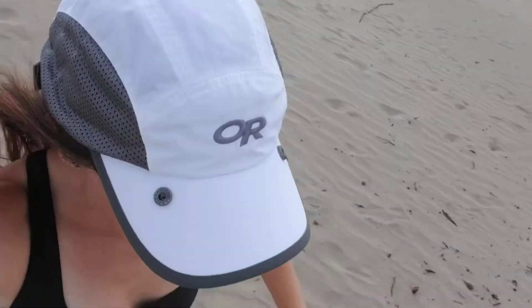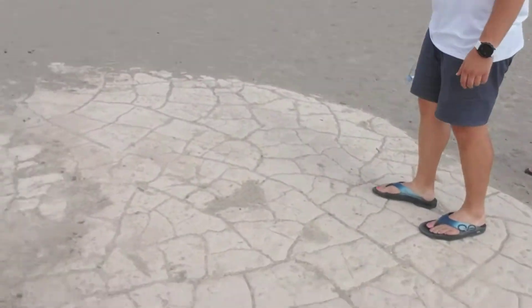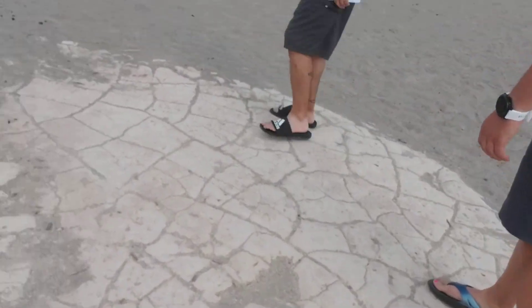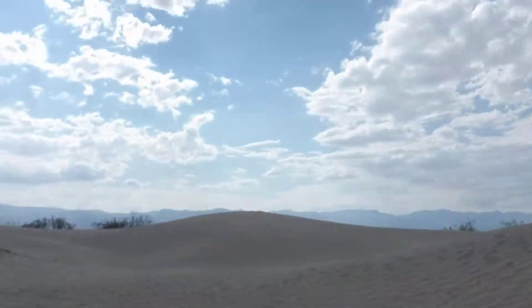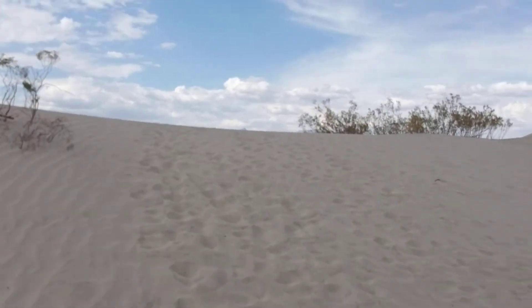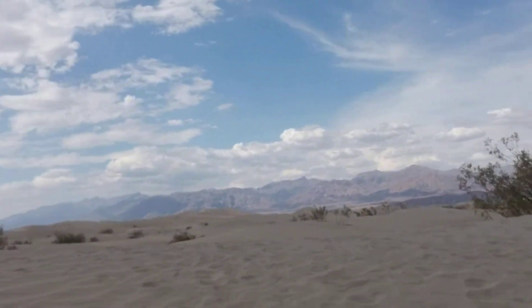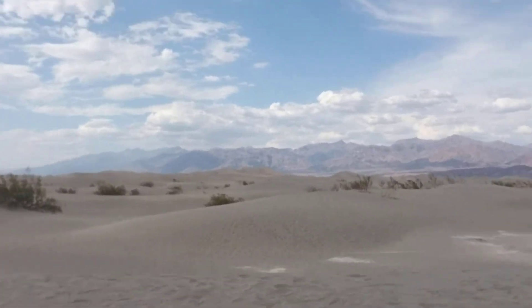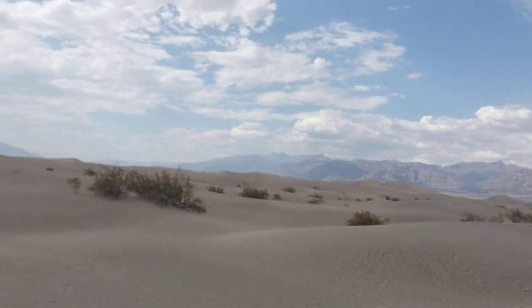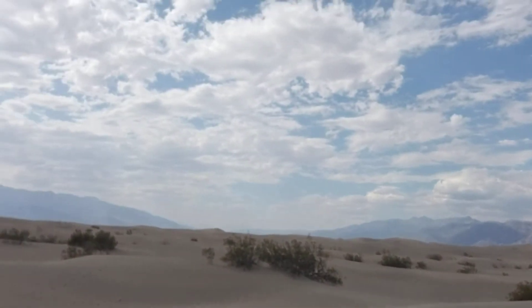Let's go down here. What did we find? Hard dirt. That is incredible. This is a lot of work going up sand dunes if you've never walked on sand dunes before. There's more hard dirt. It's gorgeous.